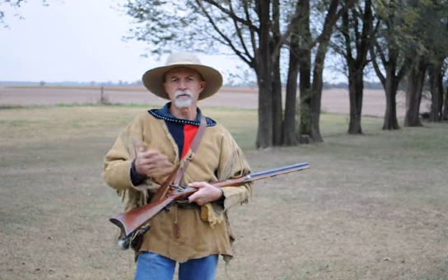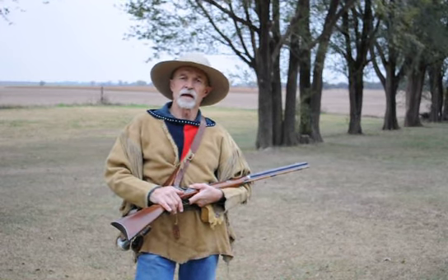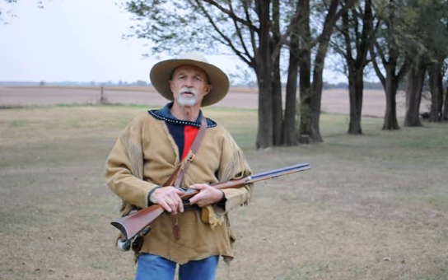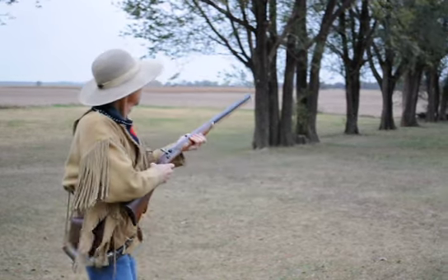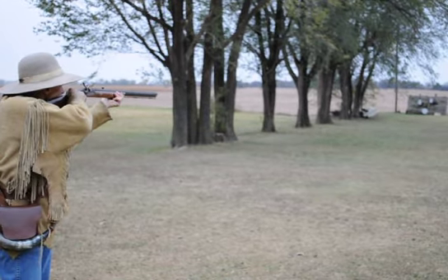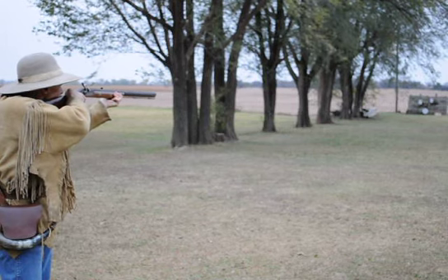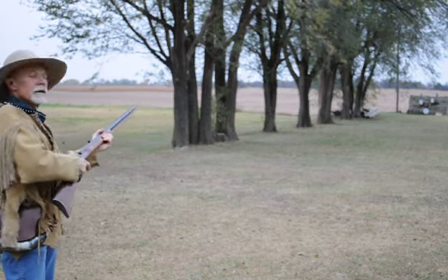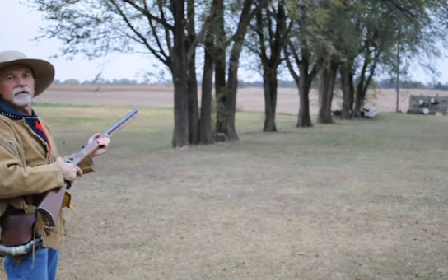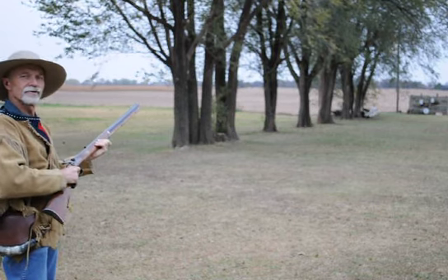Those guns quickly became popular — the Henrys and the Spencers became popular with the Plainsman, and this gun sort of faded into obscurity as far as general everyday use goes. So let's take a shot and see what happens. That bear done got me because I didn't pull my hammer all the way back to full cock. So let's set this trigger and try it one more time.